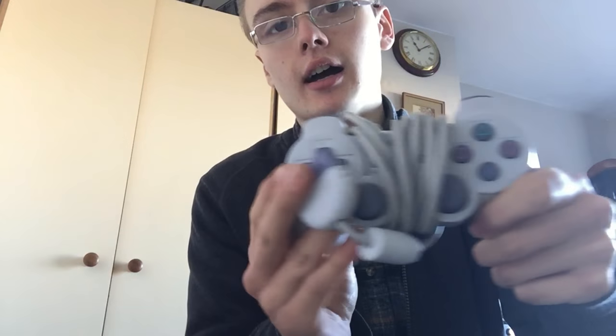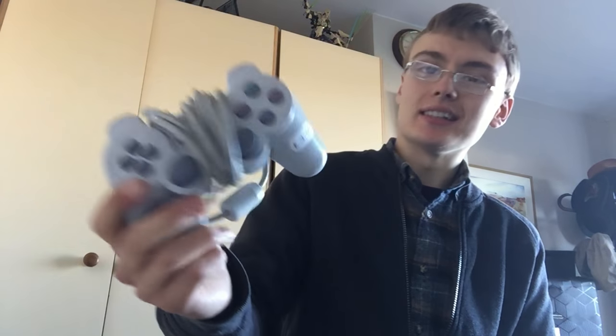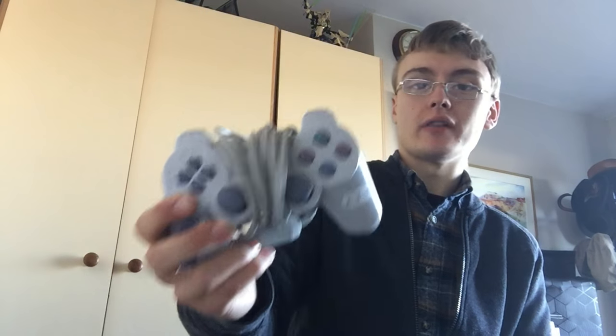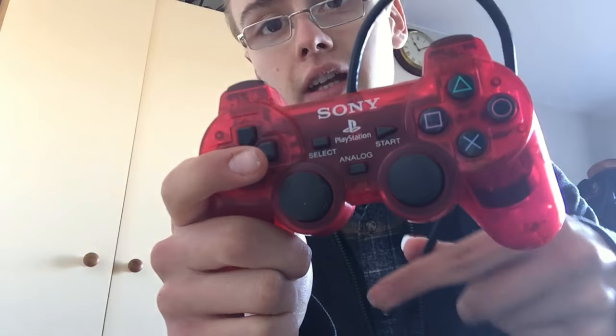A few final other things for Amazon FBA. I got this Sony PS1 controller - I think this is for the slim version, really nice condition. I paid £3 for it. PS1 controller is going for £14, so maybe paid a little bit much for that, but I can always bundle it with an actual console unit and get some better money back.